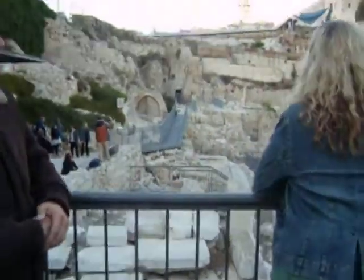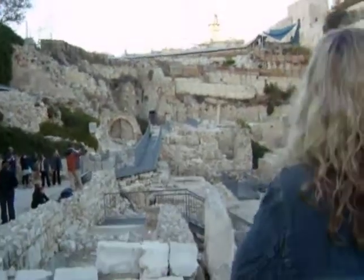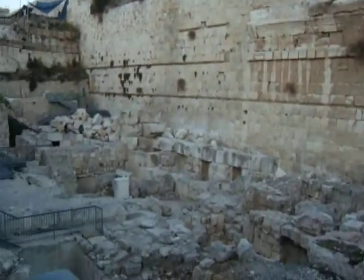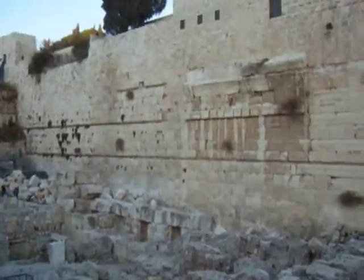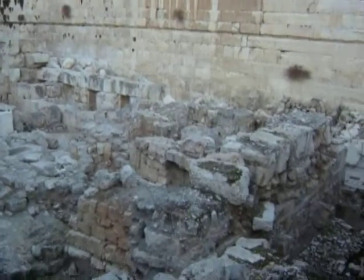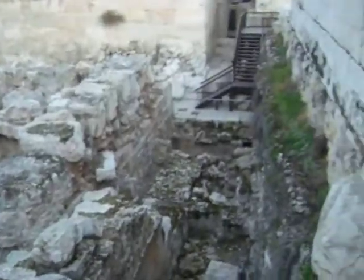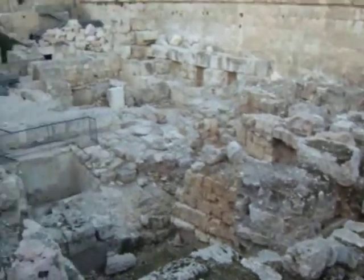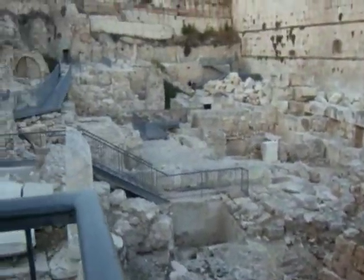What was found is the structure which was the staircase — the left staircase — to go up on everything. Areas which are believed to be the place where the vendors were, when Jesus turned the table.